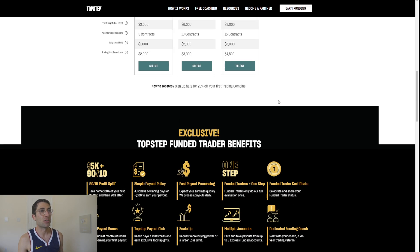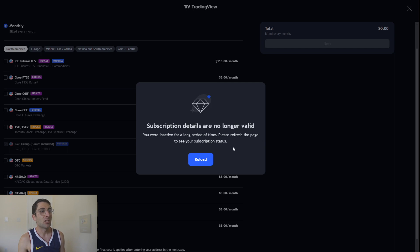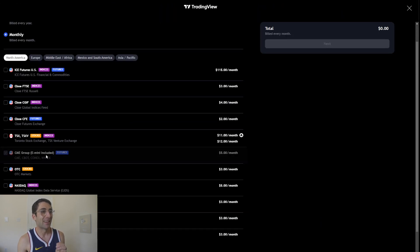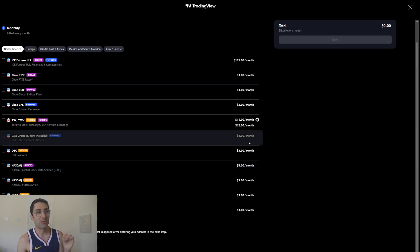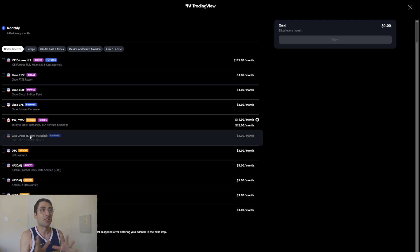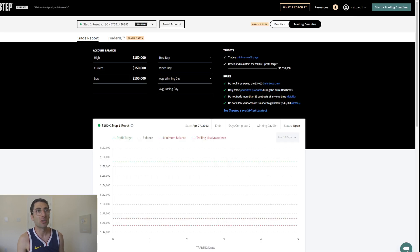I'm going to take you into my account and show you what it looks like. If you want to trade on TradingView, you'll need to add the market data — futures data is not free. You have to add it for $5 a month on TradingView if you want to trade with them. That would be the CME group. Once I added that, I can trade basically all the futures — NASDAQ and SPY in futures form.